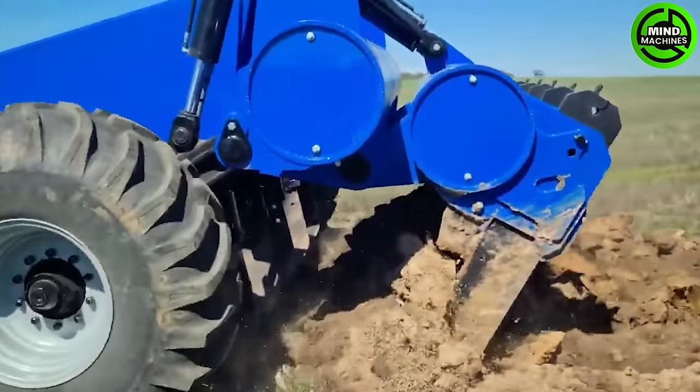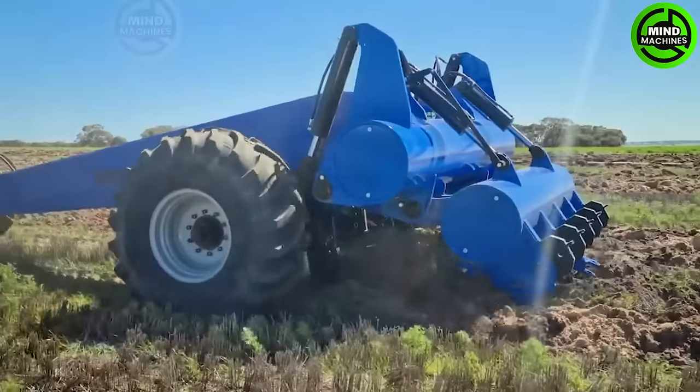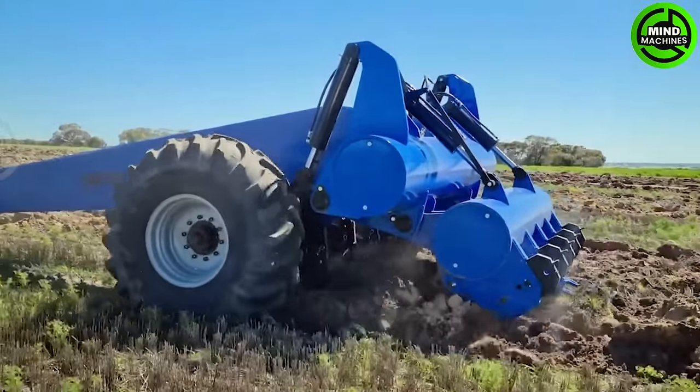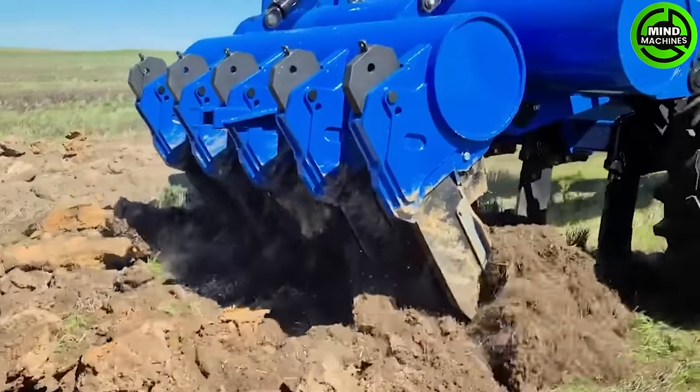The Clay Delver is a robust piece of machinery capable of efficiently handling large amounts of clay material. Its sturdy construction, including a robust frame and reinforced components, ensures effective and efficient operations.